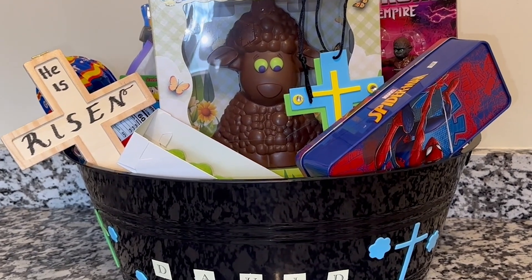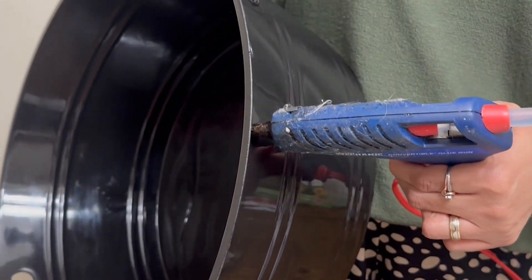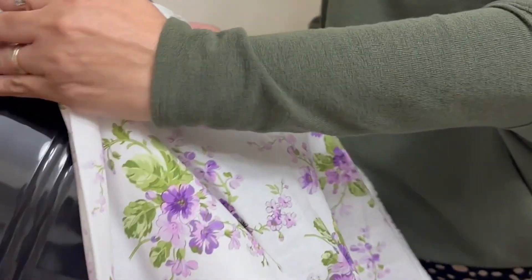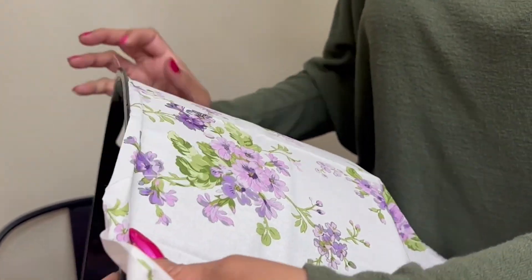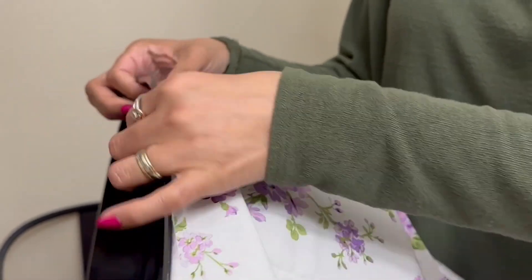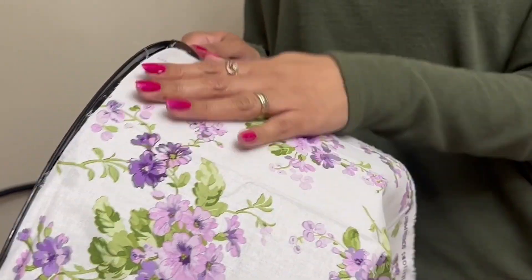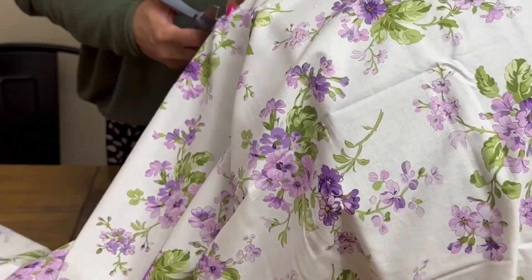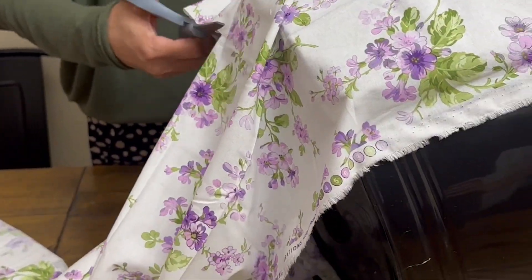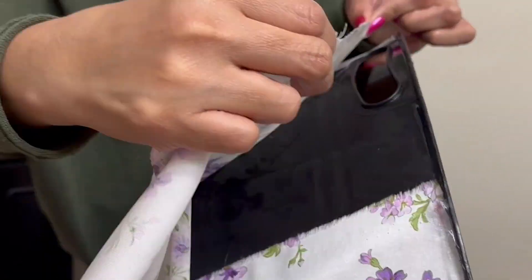Now let's move on to my niece's basket. His is looking awesome. Miss Nancy is coming in with her black bin from Walmart again, but she didn't want it to stay plain black. She bought some Waverly fabric from Walmart — you can find that in the fabric section next to the sewing supplies. Now she is just gluing it on, and then she will cut and fold and glue on the bottom.